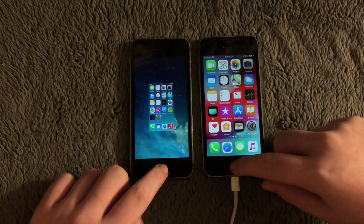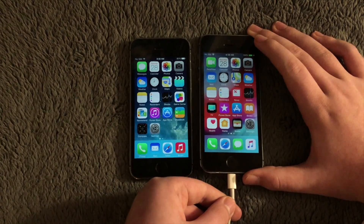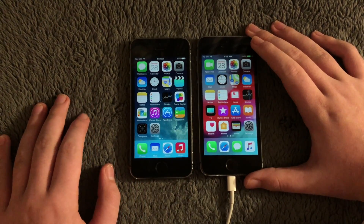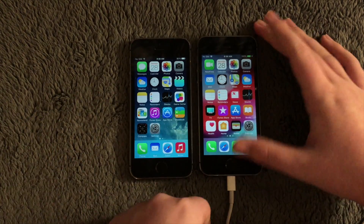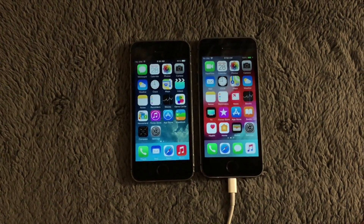On my last iPhone 5s video I got comments saying the device was plugged in and I should replace the battery due to throttling. The throttling feature was actually not introduced for the iPhone 5s — it was introduced for the iPhone 6 and later. So the battery shouldn't affect performance here, at least to my knowledge.